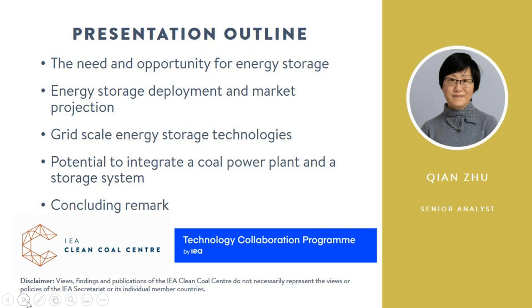This is the outline of today's webinar. As we know, to fight climate change, many countries have set mid- and long-term targets for renewable power generation and CO2 emissions reduction. As variable renewable energy penetration increases, energy storage at fossil power generation sites may become necessary to enable the successful development of a resilient and flexible electricity network. I will begin with a discussion of the need and opportunity for energy storage, then look at current deployment and future market outlook, followed by a review of commercial and emerging grid-scale energy storage technologies.